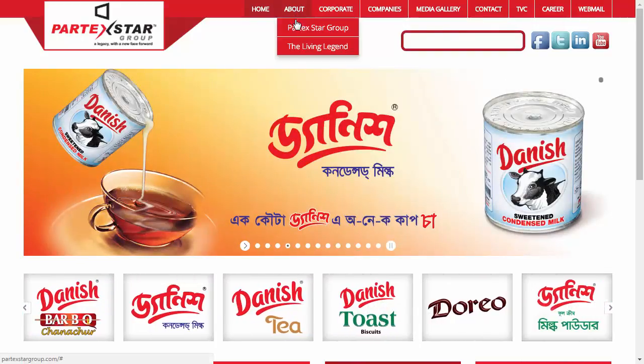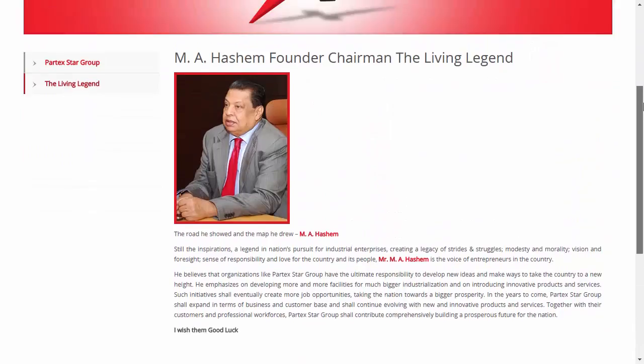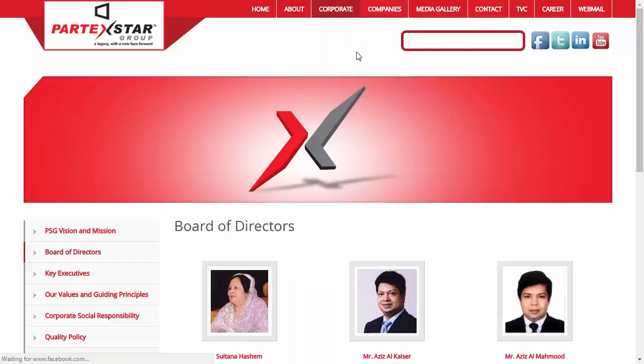Let's see the company's profile from the navigation bar. You can see the mission and vision of Partex Star Group, board of directors, key executives, and other options from the corporate drop-down menu.